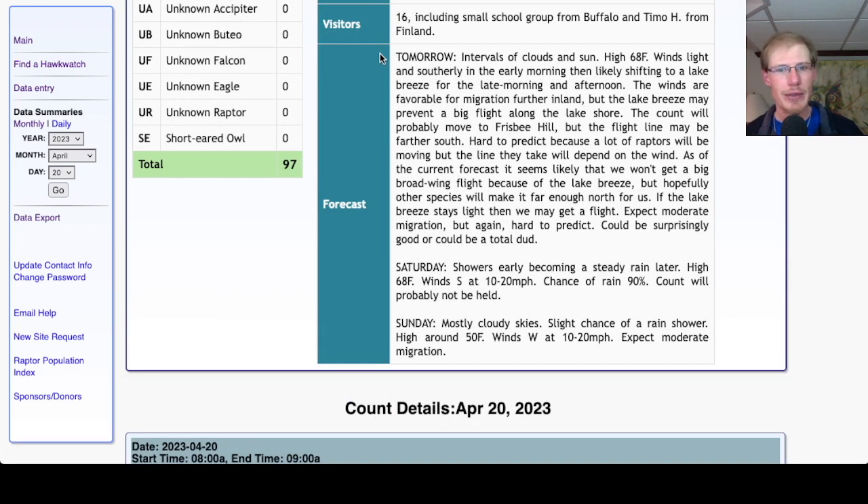Looking at the forecast for tomorrow — the forecast says intervals of clouds and sun with a high in the upper 60s. The winds are going to be light and southerly in the early morning, but it's very likely that will quickly shift to a lake breeze, probably before 10 a.m. If we had stronger southerly winds that lake breeze would hold off longer, but with hardly any wind at all it should go lake breeze as the day warms up — that's because of the temperature difference between warm air over the land versus cold air over the lake.